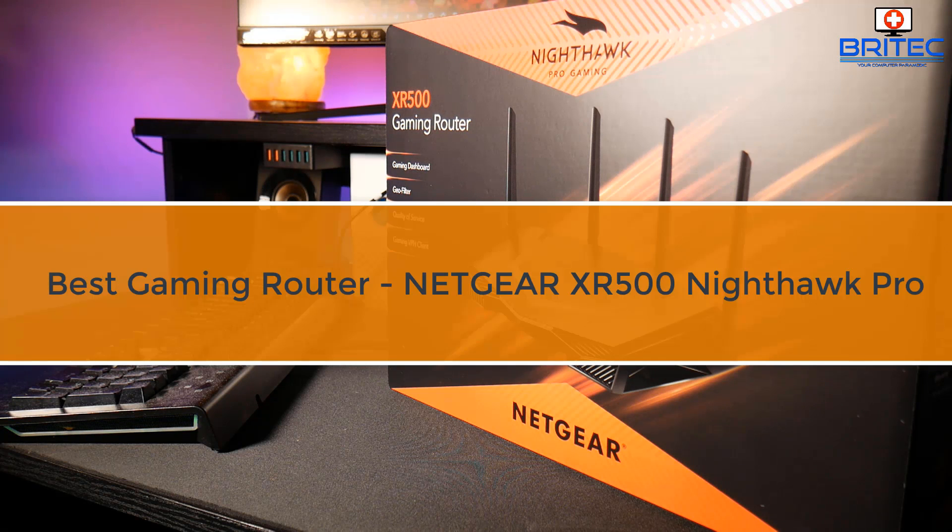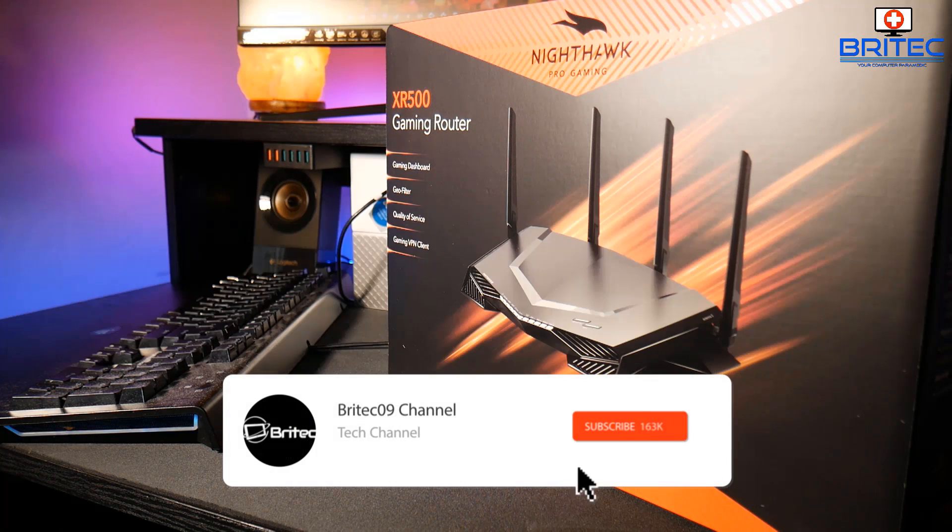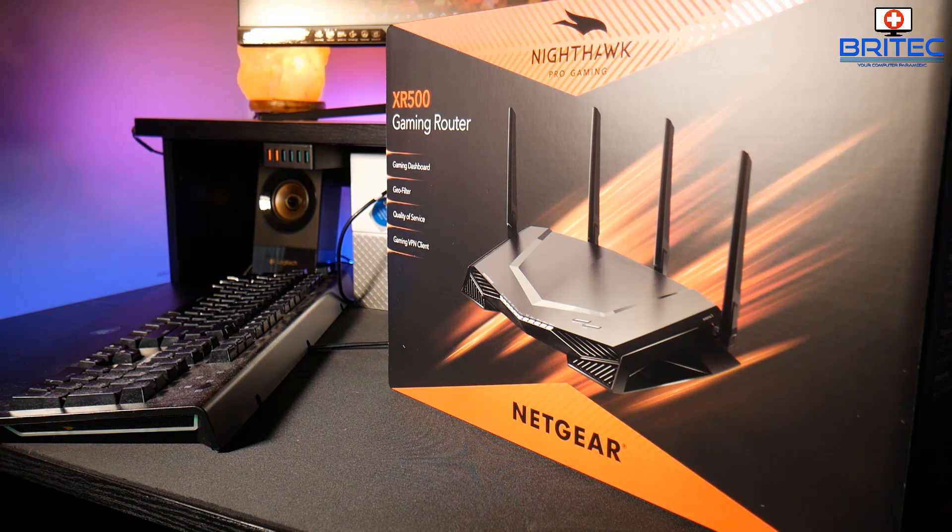If you're looking for a gaming router, the best one on the market right now is the Netgear XR500 Nighthawk Pro. This is probably one of the best gaming routers you can buy for the money. The hardware has been created by Netgear and Netduma has created the software side, and together they've made one of the best gaming routers at this price point. It performs really well and looks awesome.